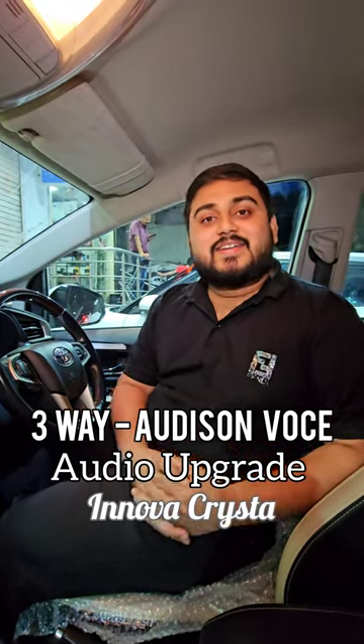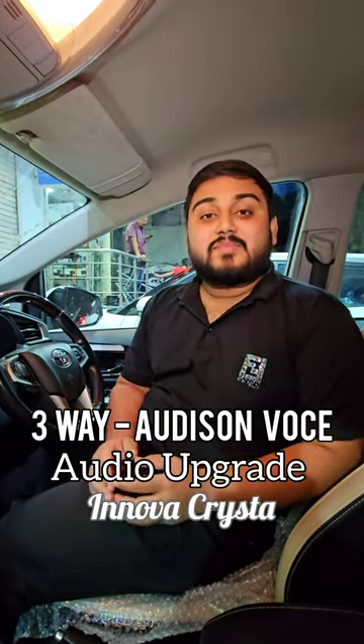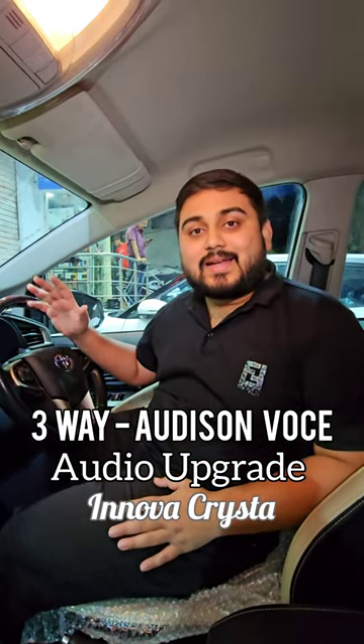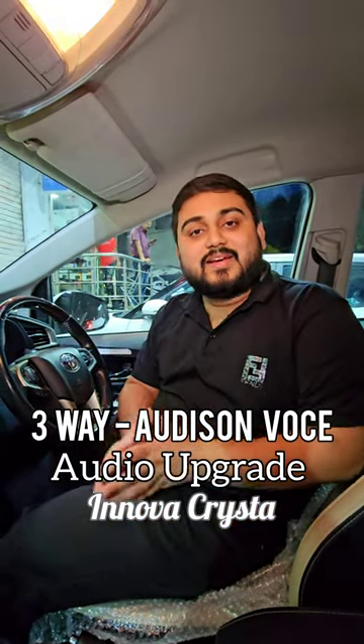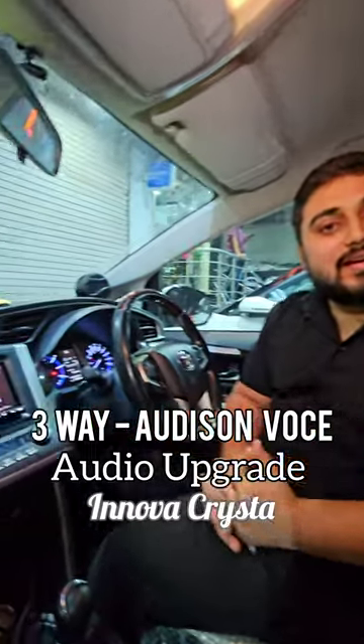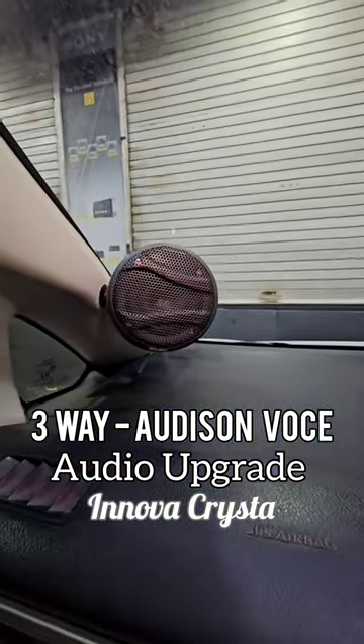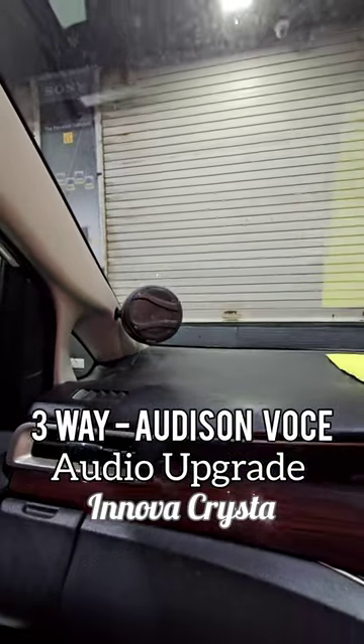Hello and welcome to Bhandari's CarStyle. Today we have an Innova Crysta which has completed a full car audio upgrade. In this car we have installed a 3-way front active setup from Audison — complete active setup — and we have got an amazing soundstage in this car. Let us show you the actual sound effect in this car.